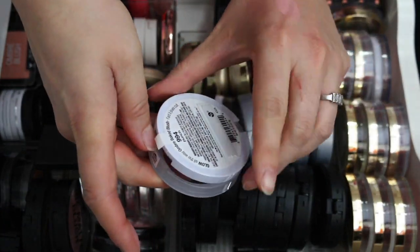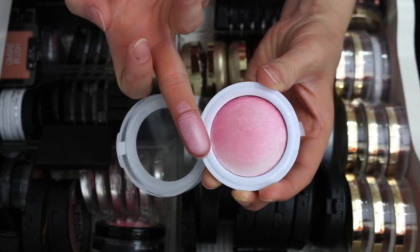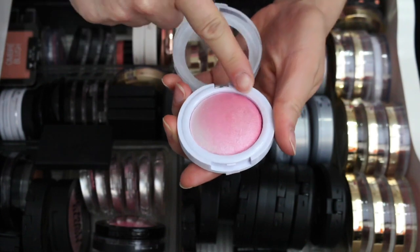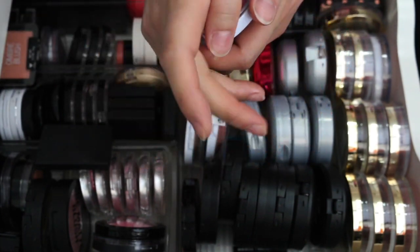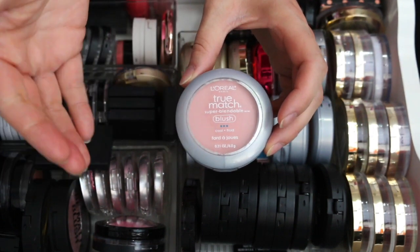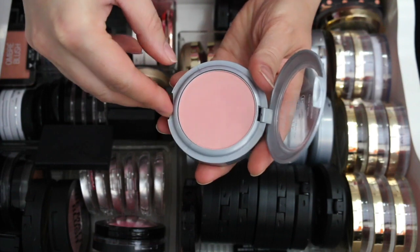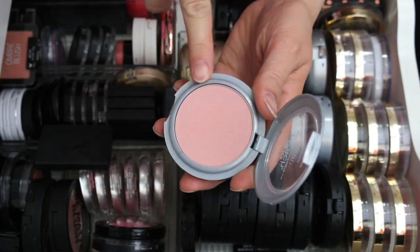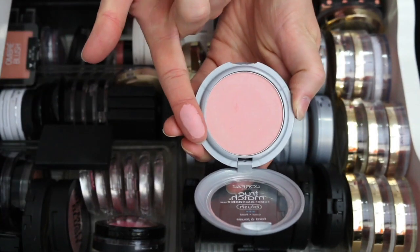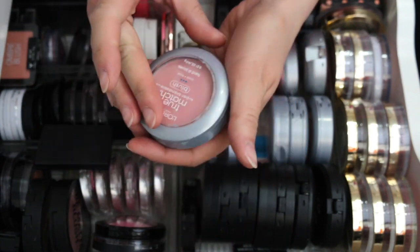This one is the Hard Candy Glow All the Way Ombre Baked Blush in Punch. It's very sheeny but so pretty — I could even use the lighter side as a highlight. Keeping that one. I have four L'Oreal True Match blushes that I love because they're very wearable, light, and buildable. Baby Blossom is one of my favorites — just a very light pink. Love this one.